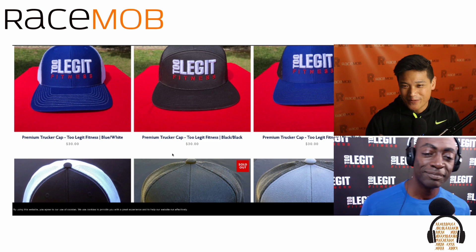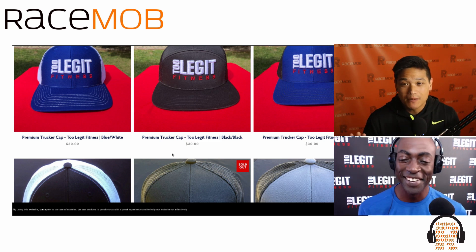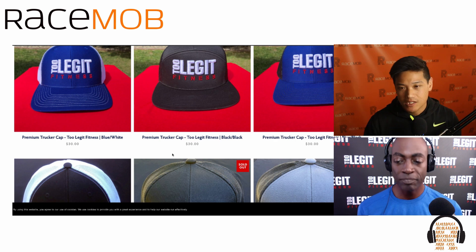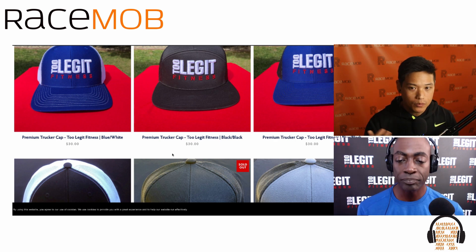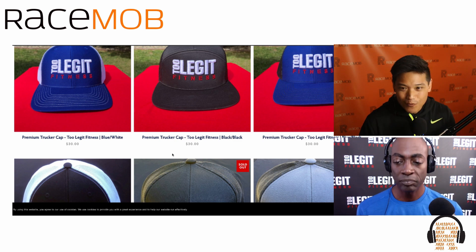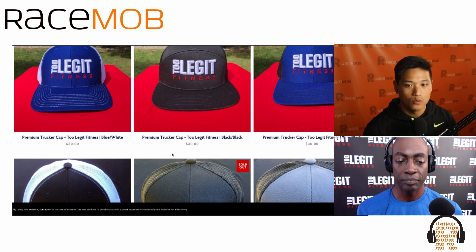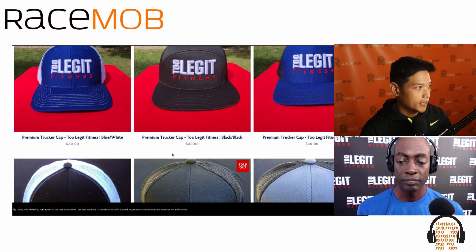We love our headbands here because they keep the sweat out of your eyes. Visors do the same thing — they keep the sweat out of your eyes and the sun out of your eyes. It's a really great item that not a lot of beginner runners start off with. Not a lot of us have running visors lying around, so this is a great essential gift to keep them running longer.